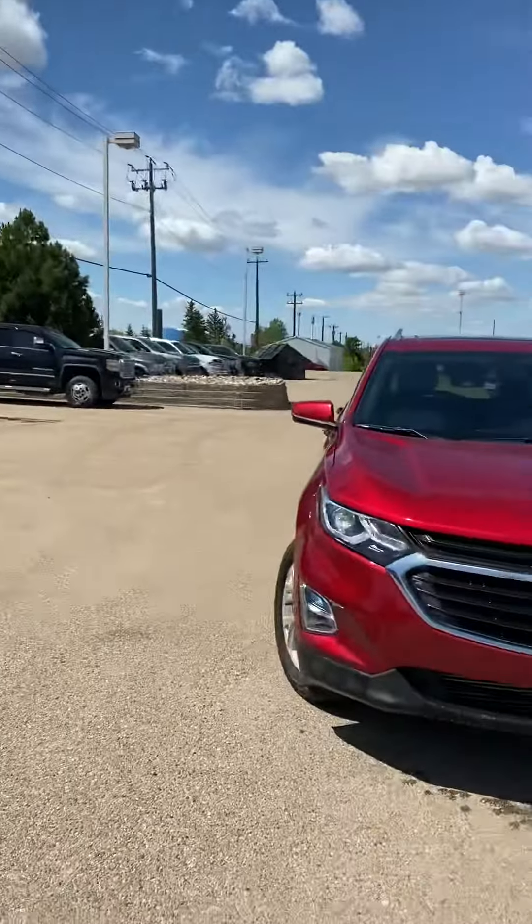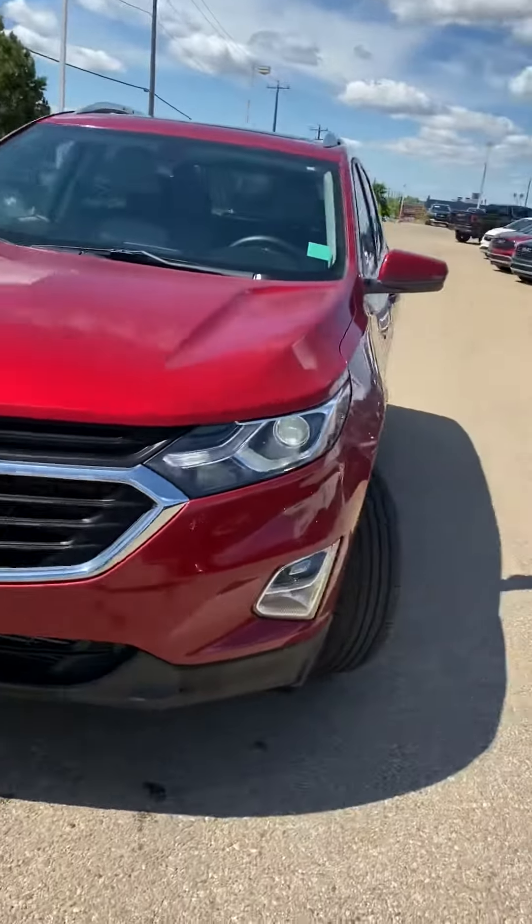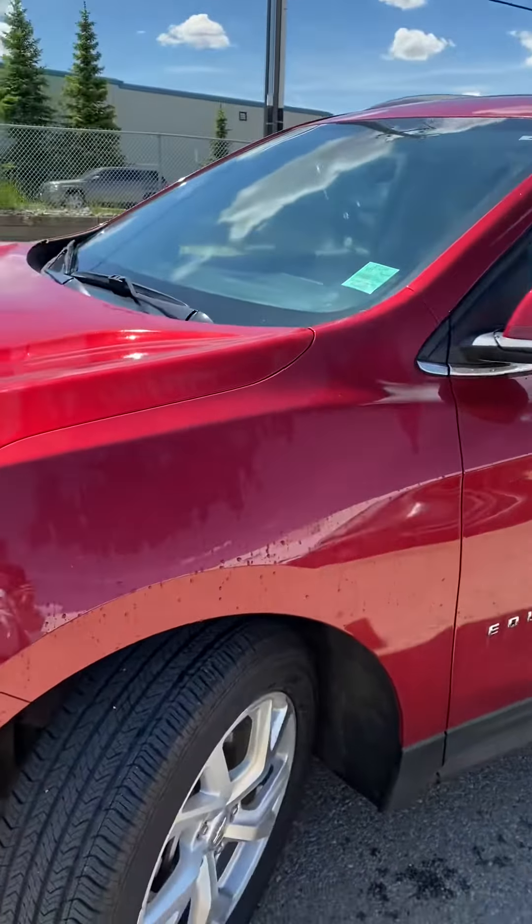Hi, my name is Jazz. I'm with Capital GMC and today I have the absolute pleasure of showing you this beautiful Equinox. I know you've already driven one of these but I just wanted to give you a virtual tour of the one we're looking at here.